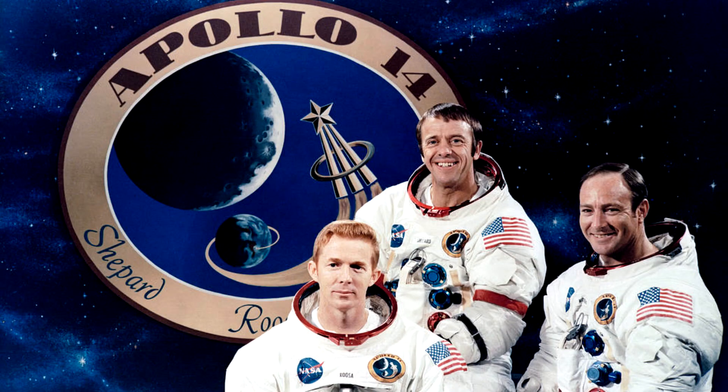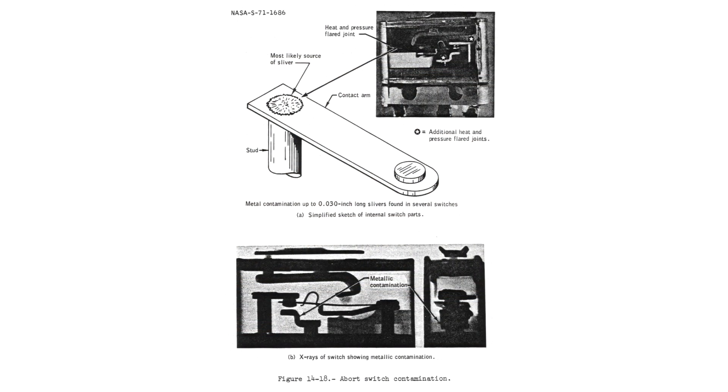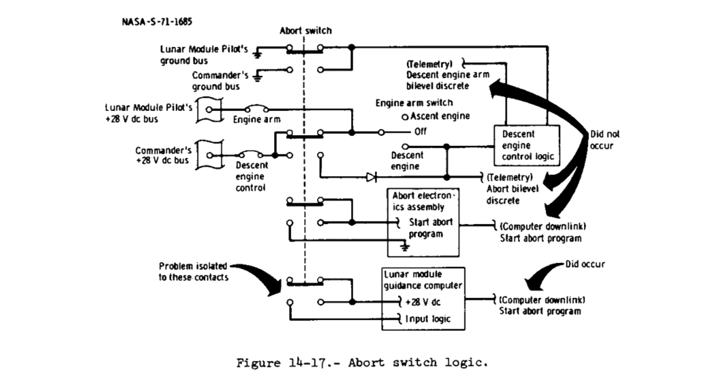Apollo 14 is the greatest tech support call in the history of computers. On February 5th 1971, Alan Shepard and Edgar Mitchell were orbiting the moon inside Antares, their lunar excursion module, and while going through the pre-descent checklist, it was discovered that the abort switch was occasionally sending the abort signal to the spacecraft's systems. There was a short somewhere in the physical switch — they could get rid of the signal by tapping the panel, but it would occasionally come back. This was a real problem because if triggered during descent, it would tell the computer to cancel the descent and begin the abort sequence.